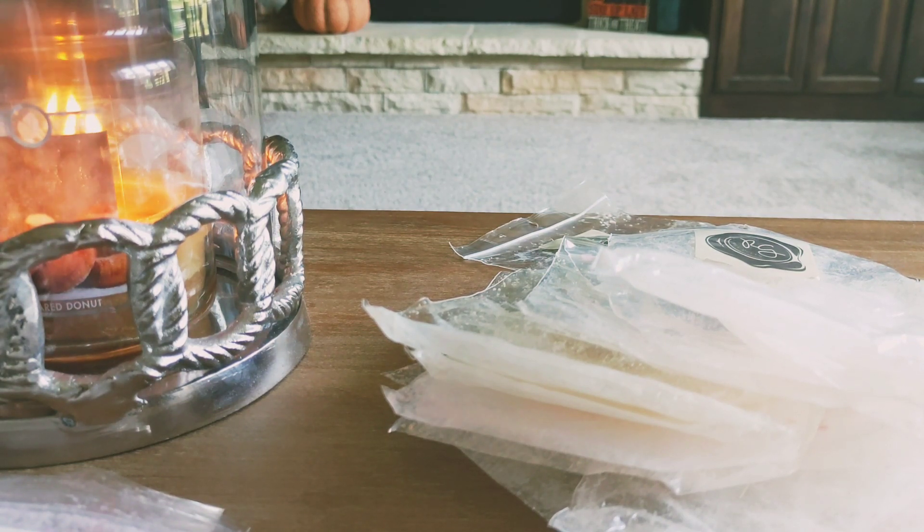Hey everybody, so today's video is going to be my empties. It's the 15th of September and I'm recording and uploading on the 15th, so this is everything I have gotten through from the beginning of September up to this point.